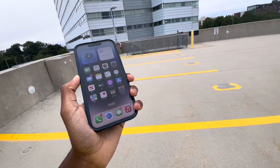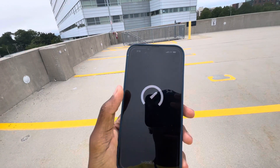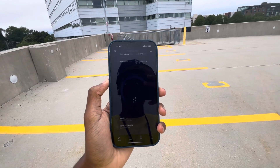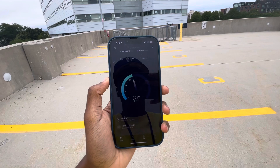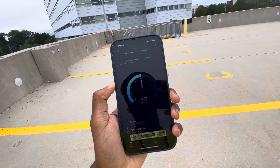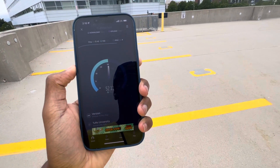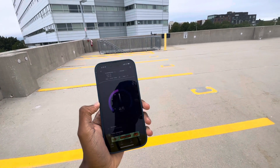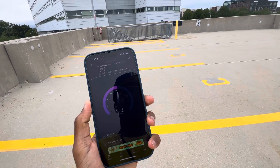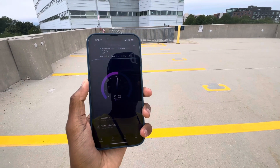I still have the 12 Pro Max and I'm not going to upgrade it — there's legitimately no point. I plan to keep the 12 and the 13 essentially since they're all the same in my opinion, quite frankly, especially the 13. Maybe next year I'll upgrade both the 12 and the 13, but not this year.